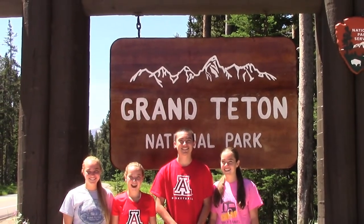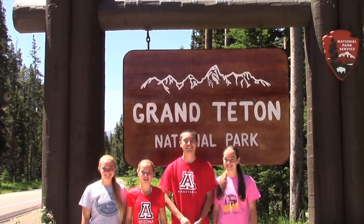Hi, I'm Nick. I'm Regan. I'm Maggie. I'm Kate. We're a Cheat Family and today we're visiting Grand Tetons National Park in Wyoming.